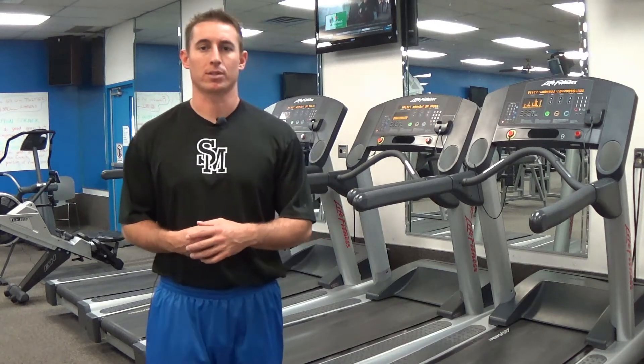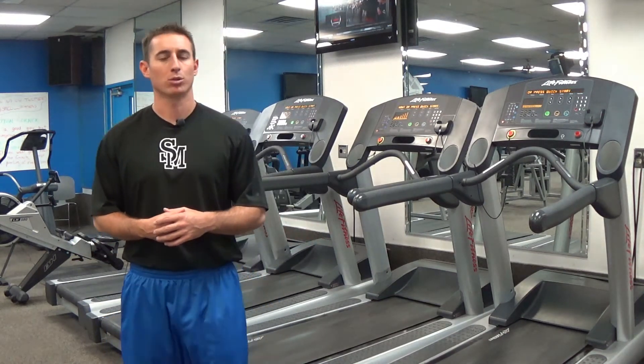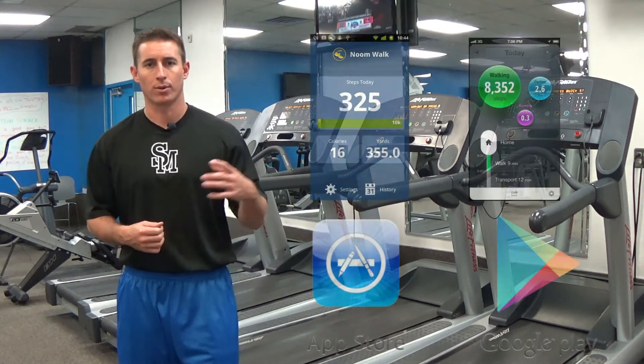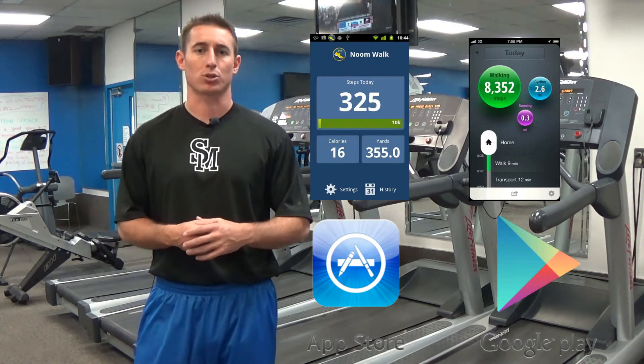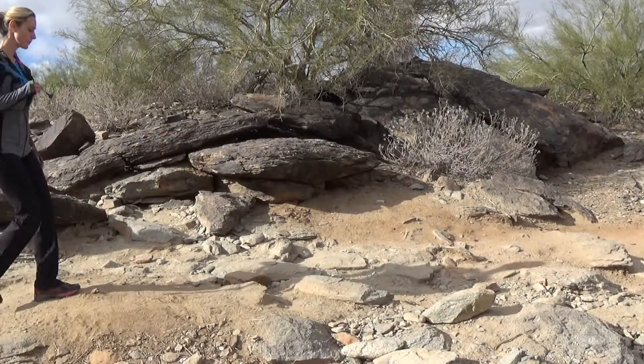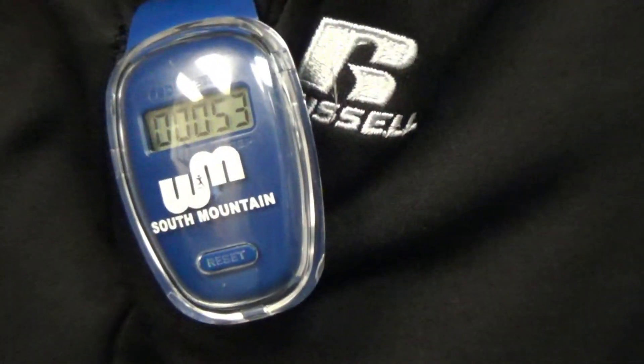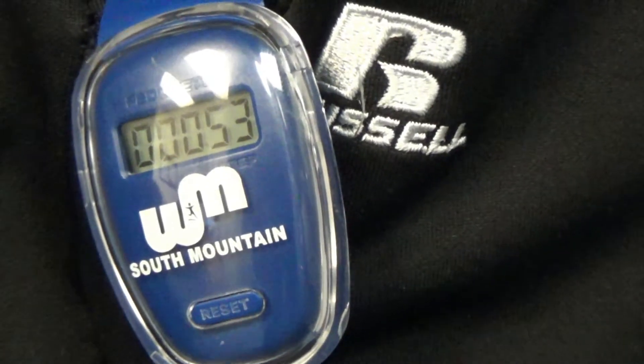To reach our 100 million step challenge, we have to have a way to track those steps daily. Most of you probably already do this through your cell phones, but if you do not, you can go into the App Store and download an app that can track your steps daily. You can also use any traditional pedometer, but if you do not have one, you can come into the fitness center and we have those available for you to check out.